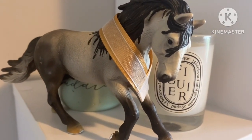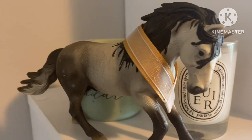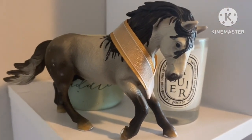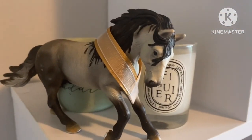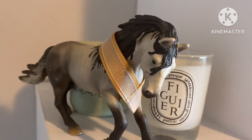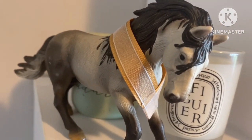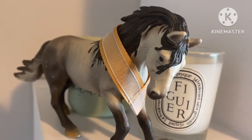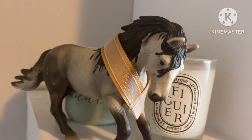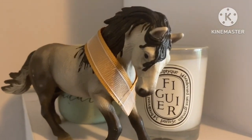Hey guys, welcome back to another video. Today I thought I would do a little Schleich Horse collection tour. My room's kind of in shambles right now because I moved rooms, so everything's kind of a mess, but I have my Schleich Horses set up here and we're just gonna do a little tour. I think total with my foals I have about 80 Schleich Horses. I'll show the foals at the end. I definitely have plenty of retired horses in this collection, but alright let's get into it.